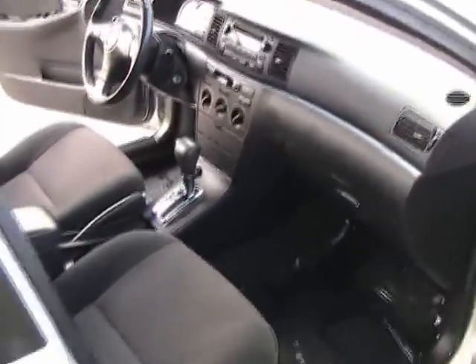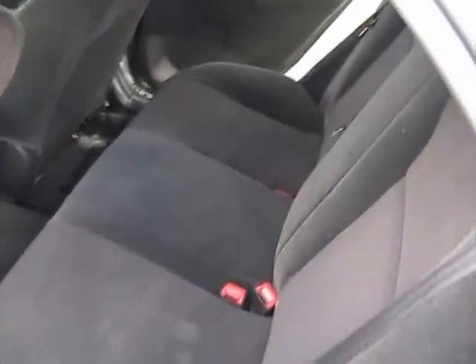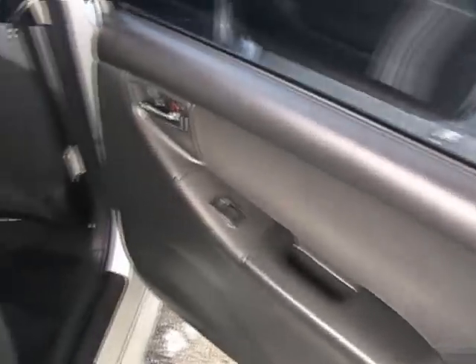Dashboard is in great shape. Very nice condition all the way around. Rear driver's side door panel and rear seat also in great condition — no rips or tears. Rear passenger side door also in great shape. Seat is in great condition.